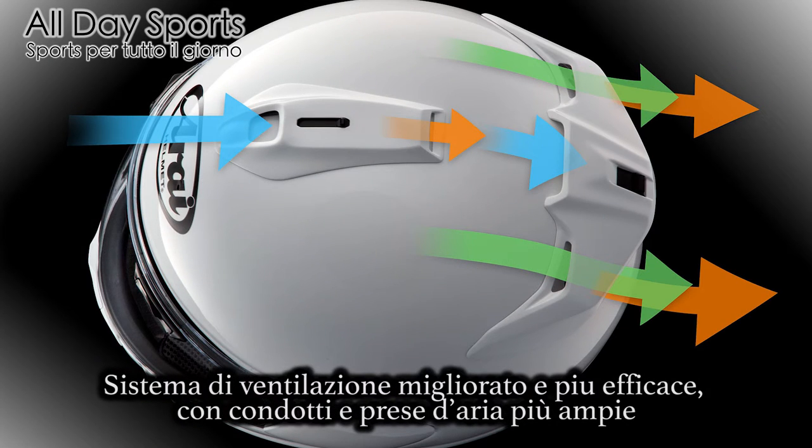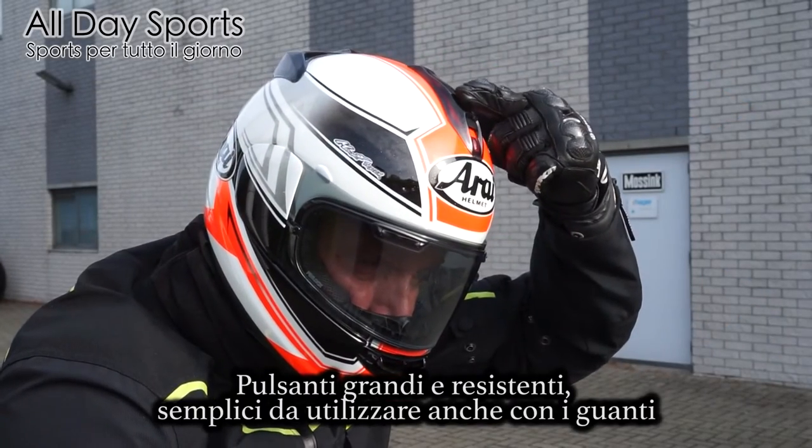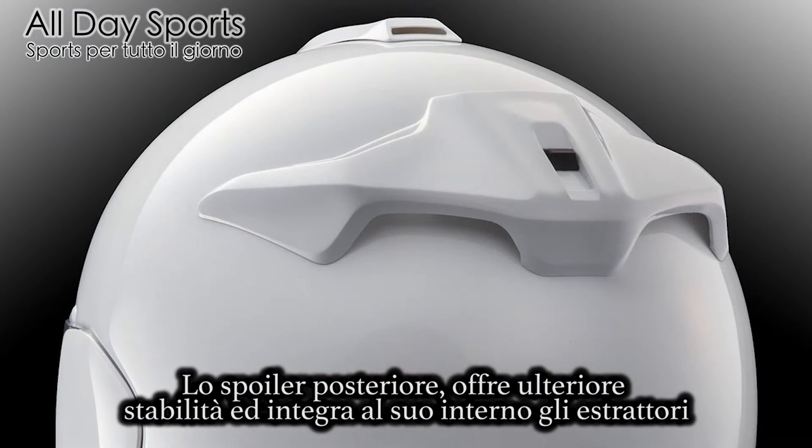Effective ventilation system with large ducts and vents. Large switches with a solid feel are easy to operate, even with gloves. The large aero spoiler on the back offers additional stability with integrated large exhaust ducts, and it also reduces wind noise.